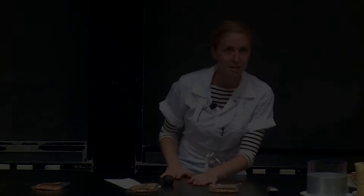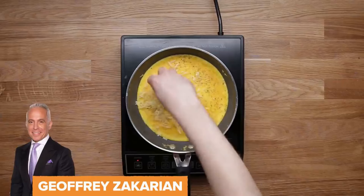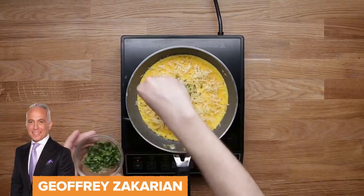With salt and pepper, put shredded Gruyere cheese and chopped fresh herbs on top.